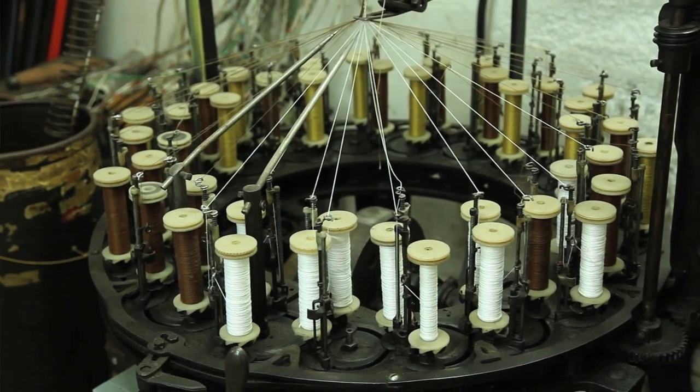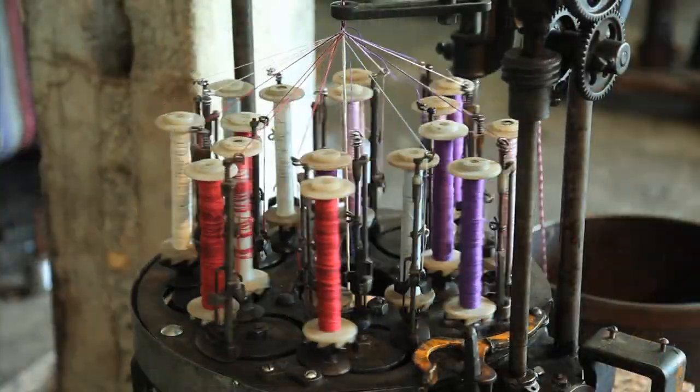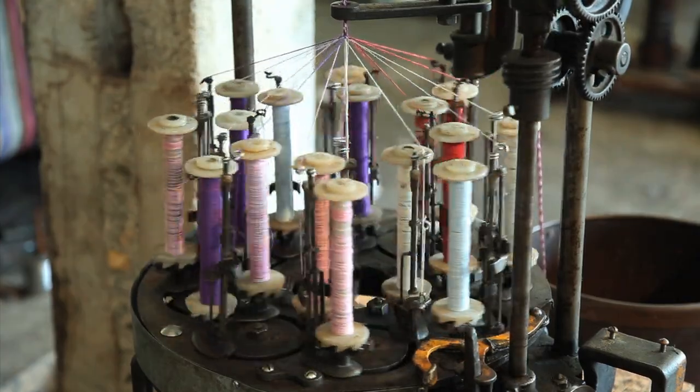If a braider has an odd number of carriers, it will make a flat braid such as soutache. Braiders are also used to make heavy ropes such as climbing ropes. The advantage of braiding over twisting is that it will not unravel and it's resistant to abrasion.